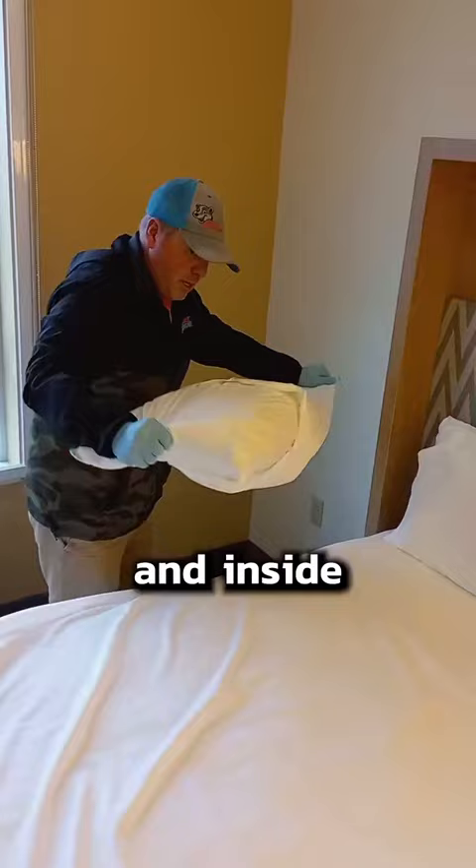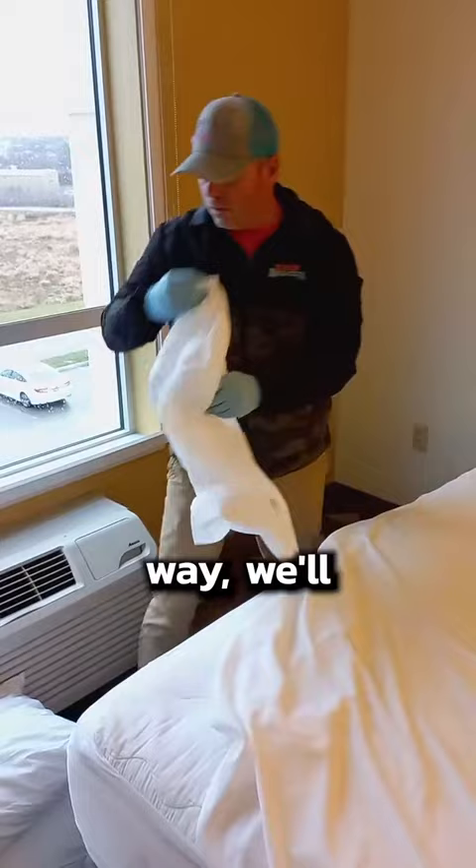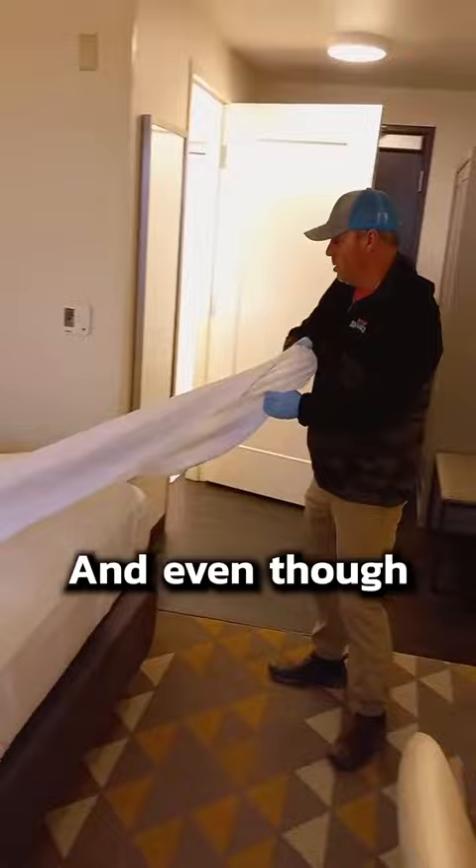We didn't find any sign of them. It turns out the previous guest came from Texas, and roaches are really good hitchhikers, so that maybe explains how one got in the room. Either way, we'll spray the room when we come back for a service in a few days, and the hotel staff will be on super lookout for more bugs. And even though everything went great...